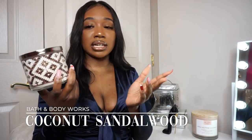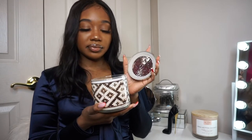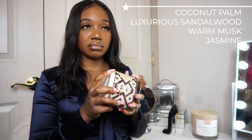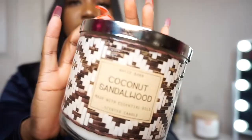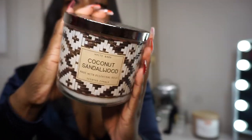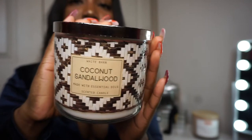Believe the hype on that one. This next candle is Coconut Sandalwood — another candle I've never smelled before. I love coconut and felt like sandalwood would be cool. Smelling it — it doesn't really smell like much to me. Maybe a little bit sandalwood-y, but I don't smell any coconut. The notes say coconut palm, luxurious sandalwood, warm musk, jasmine, and essential oils. It literally smells like Play-Doh.